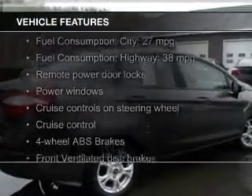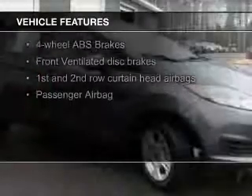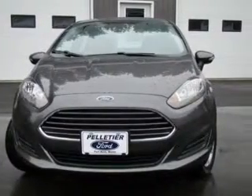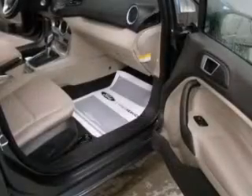The features include Bluetooth connectivity, Ford Sync voice activation, digital audio input, steering wheel controls, aluminum rims, a tilt and telescopic steering wheel, an alarm system, cruise control, keyless entry, and a trip computer.